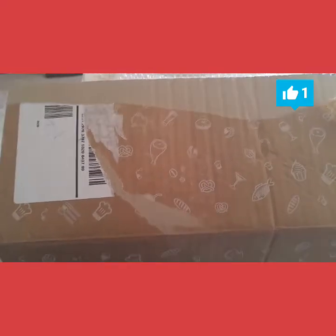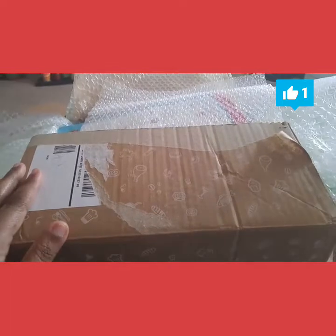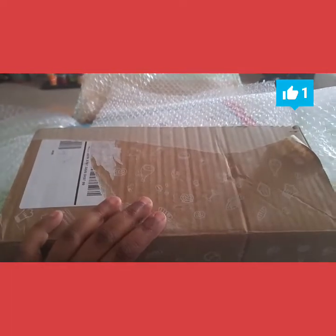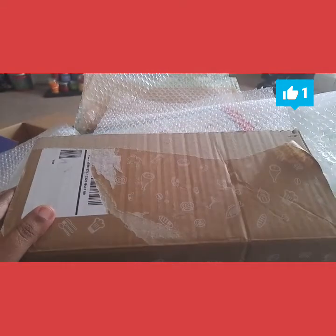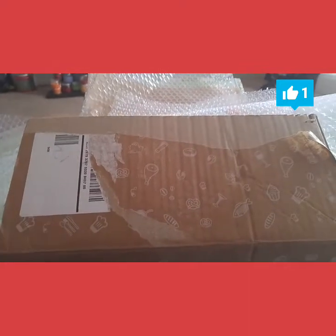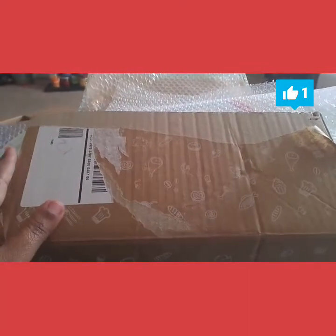Hello, you guys! How are you doing today? I hope you're having a wonderful day — it's almost Friday! I'm hoping you guys had a good week so far. Today is the Gustabox unboxing for September.